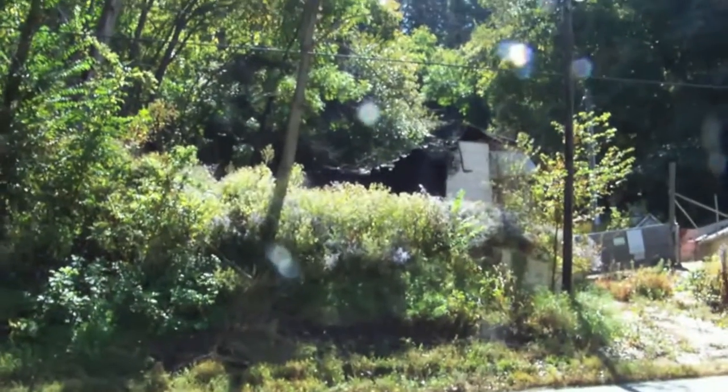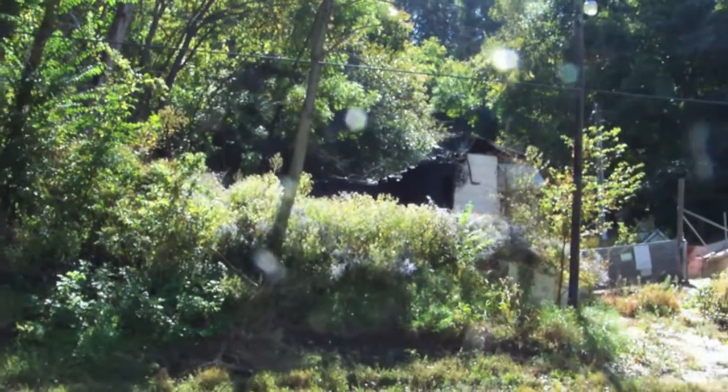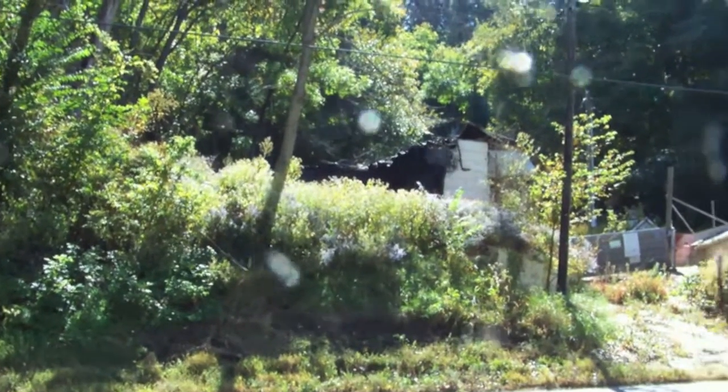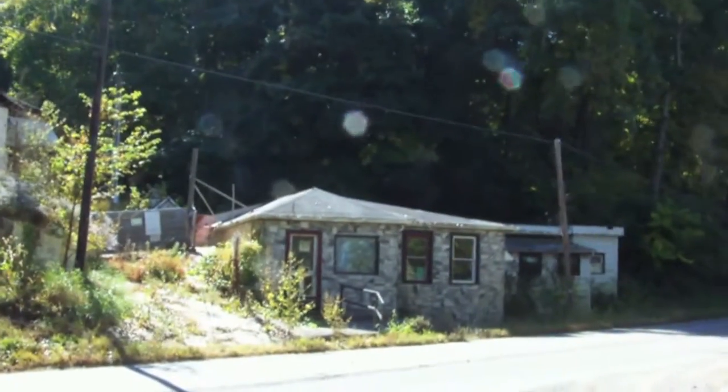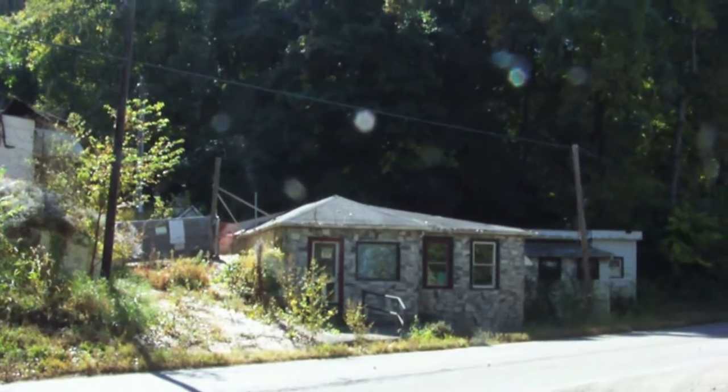Uh oh. Well, there was a house up there the last time I was by here, but it kind of caught fire, so there's no house there now. Just the restaurant here — just the Peckerwood Club. There you go, Peckerwood Club.